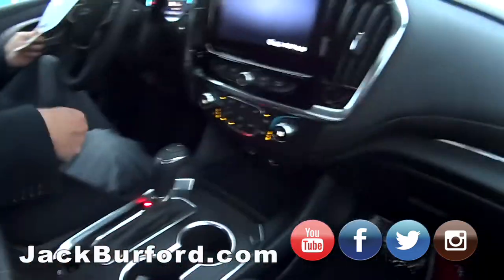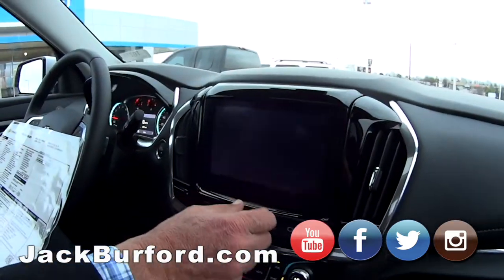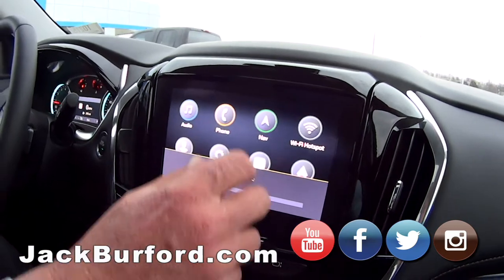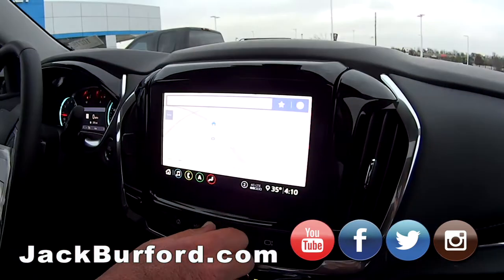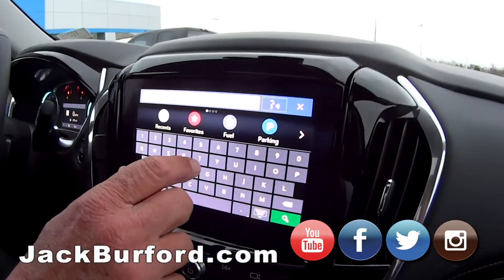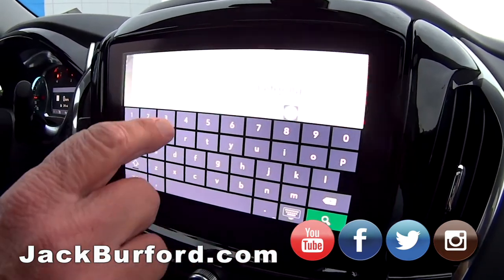You can put all your stuff in, a couple USB ports. Let's update this car. It's got navigation and all sorts of stuff — let's turn that radio down.